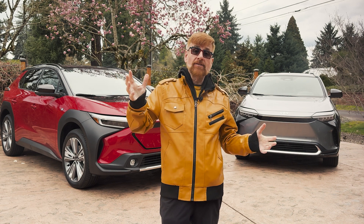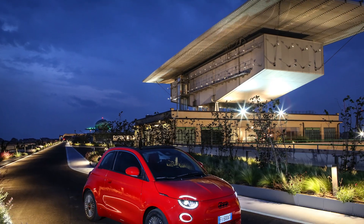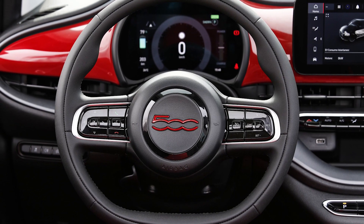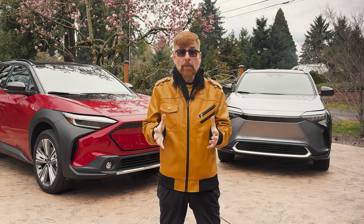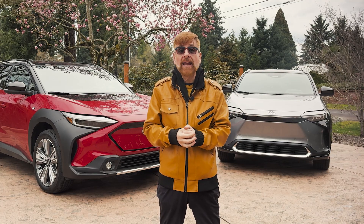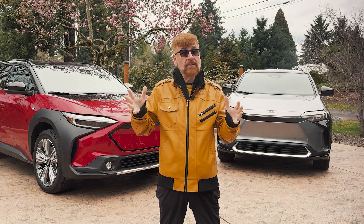Bringing Italian style to the electric scene, the Fiat 500e Inspire with a 149-mile range — it's perfect for the urban jungle, blending iconic design with electric agility. Compact, affordable, and electric, the Hyundai Kona Electric SE is redefining city driving.